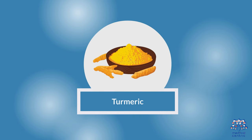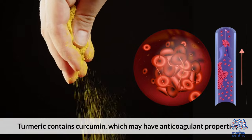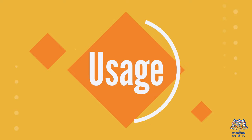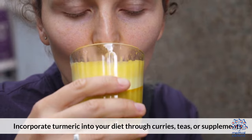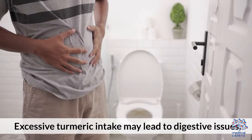1. Turmeric. Benefits: Turmeric contains curcumin, which may have anticoagulant properties. Usage: Incorporate turmeric into your diet through curries, teas, or supplements. Risks: Excessive turmeric intake may lead to digestive issues.